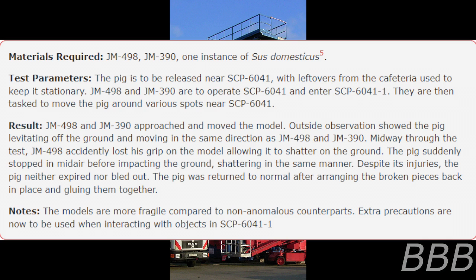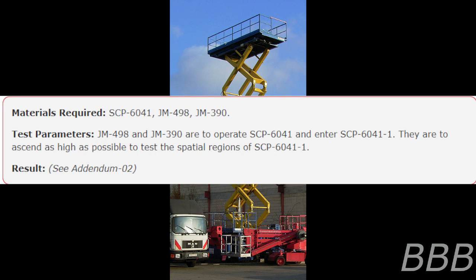Test 5 Materials: SCP-6041, JM-498, JM-390. Test Parameters: JM-498 and JM-390 are to operate SCP-6041 and enter SCP-6041-1, ascending as high as possible to test the spatial regions of SCP-6041-1. Result: See Addendum 2. Addendum 2 — Incident SCP-6041-1.